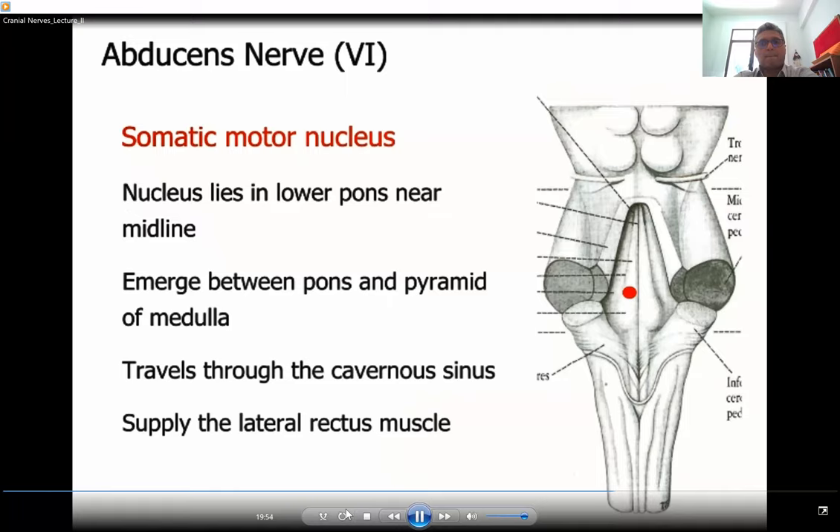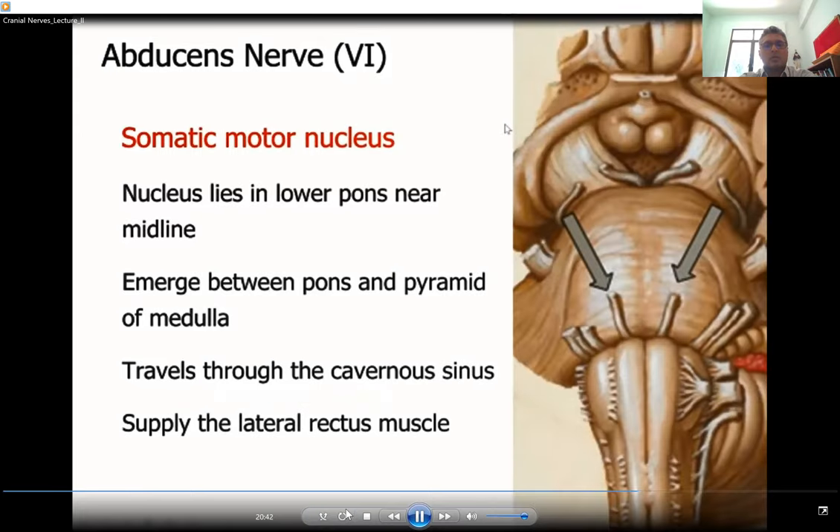Like the trochlear nerve, the abducens nerve also carries only one functional component — the somatic motor component. Its nucleus lies in relation to the facial colliculus. It emerges between the pons and the pyramid of the medulla on the anterior aspect, and unlike the oculomotor and trochlear nerves, it travels through the cavernous sinus itself — not on its lateral wall — together with the internal carotid artery and the sympathetic plexus surrounding it. It supplies the lateral rectus muscle.